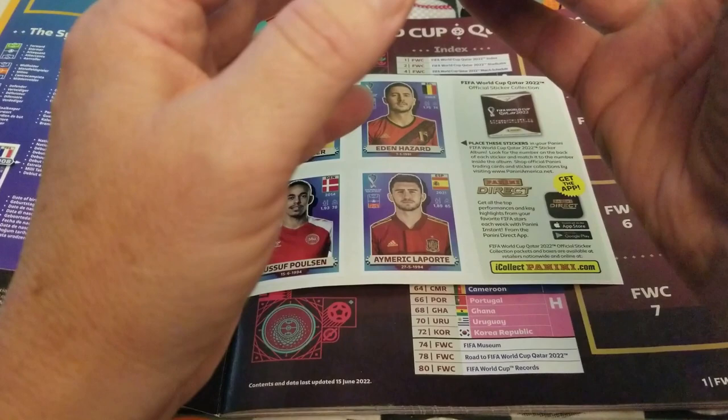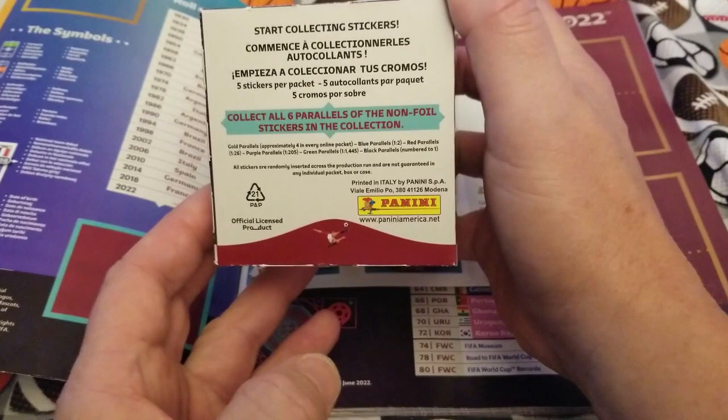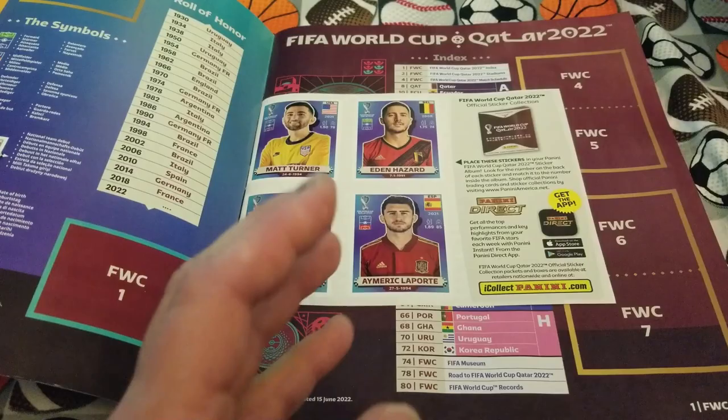These are album stickers — 50 packs of five each. Collect all six parallels: gold parallels four in every online packet, blue parallels one in two, red parallels one in 26, purple parallels one in 205, green parallels one in 1,445, and black parallels numbered to one. So of course we'll get a few of those — just kidding.